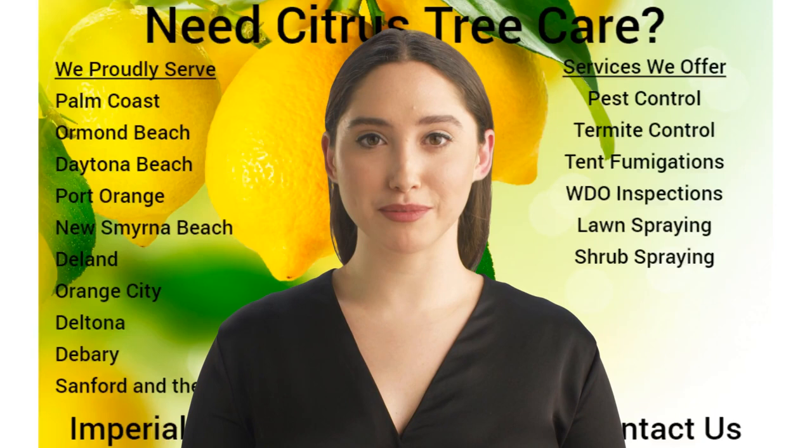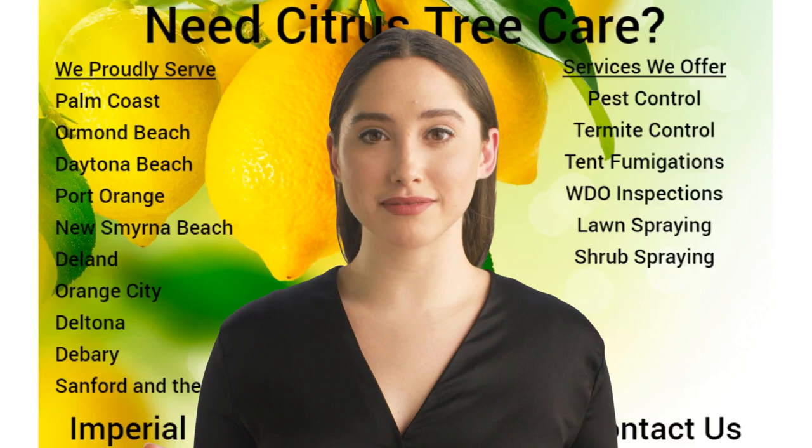Citrus trees do not tolerate high heat very well, which can be a natural stress point for them during this time. For that reason, the cooler months of fall and winter are best when treating citrus trees.